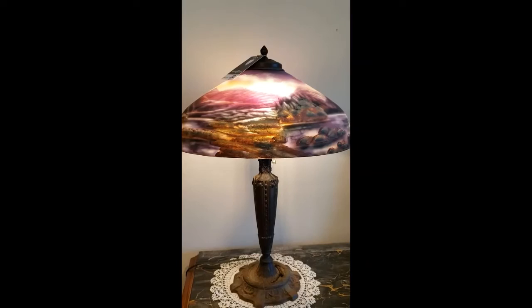These regularly sell for three to five thousand dollars. Remember, everything starts at a dollar.